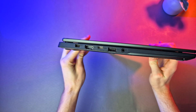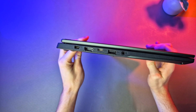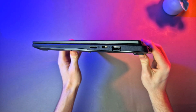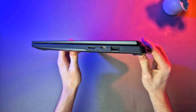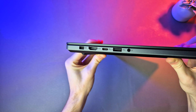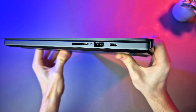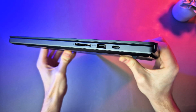They did not skimp on ports on either of these. The A14 on the left side comes with HDMI 2.1, Type-C USB 4, a single USB 3.2 Gen 2, and a headphone combo. Flipping around is another 3.2 Gen 2 USB, a 3.2 Gen 2 Type-C with DisplayPort support, and a microSD card reader, which is a nice touch. Similarly on the G16, the left side has HDMI 2.1, USB 4 Type-C, a 3.2 Gen 2 Type-A, and a headphone combo. Flipping around is a 3.2 Gen 2 Type-C with DisplayPort, another 3.2 Gen 2 Type-A, and a full-size SD card slot.